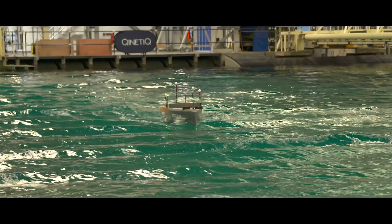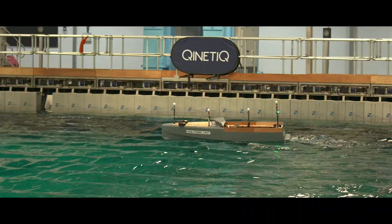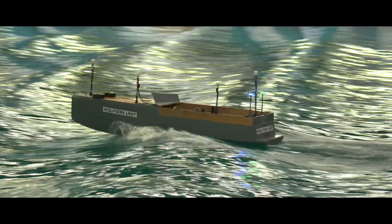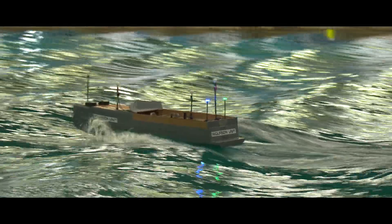We're here at the Kinetic Ocean Basin in Gosport running some maneuvering tests on the Arxon 85. It's a great opportunity for us to put the design through its paces. We've done a series of tank tests and we're now here at the Ocean Basin running these maneuvering tests, where we really get a sense of how the vessel behaves in waves and how it manoeuvres.